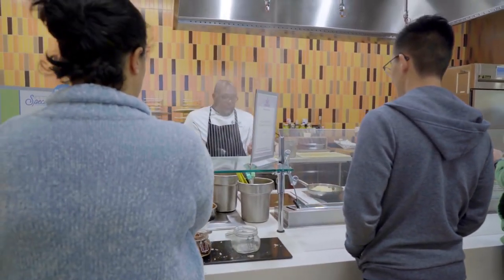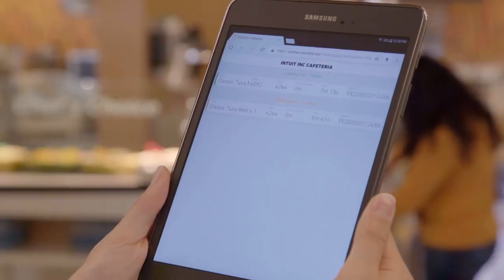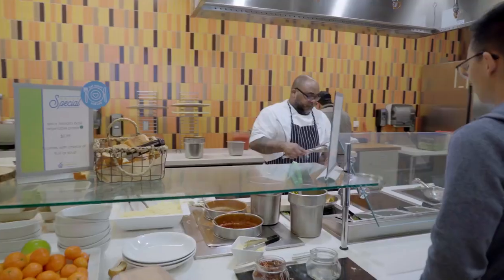The kitchen receives a notification that a customer has placed an order through the Starship app. When we get an order, we stop what we're doing, make that order first, and get it out as quick as we can.